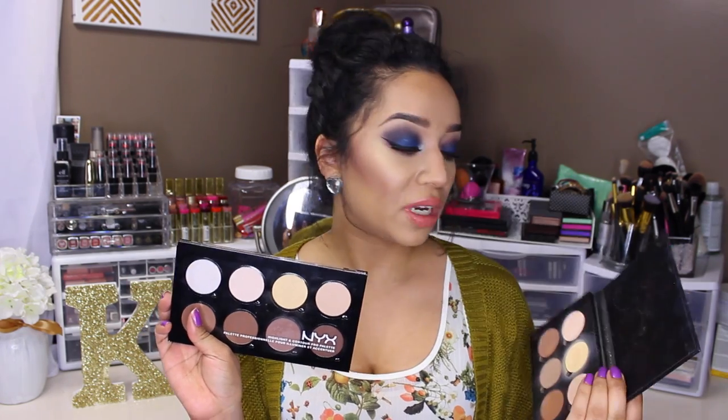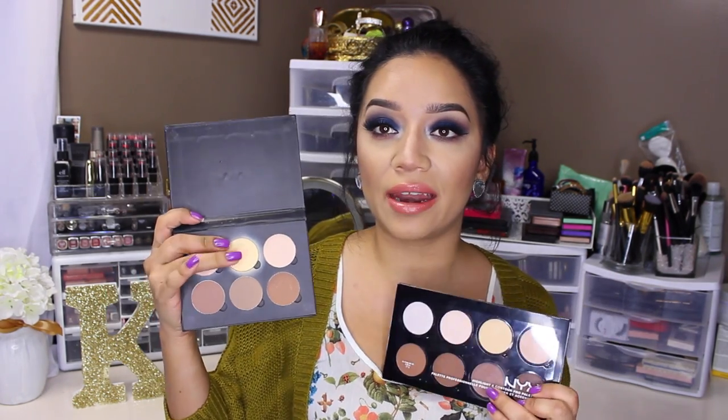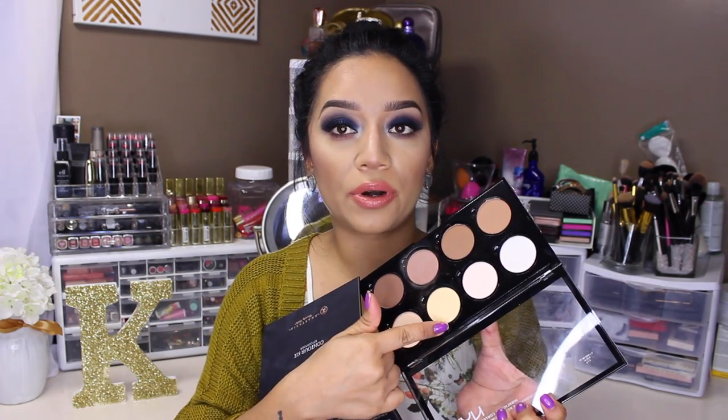So you're getting a little bit more product with the NYX palette. The concept is pretty much the same and the colors are a little bit alike. And then obviously we have the most famous shade out of all, which is the Banana one — this one's my absolute favorite. The NYX palette also contains the Banana Powder right here in the middle.